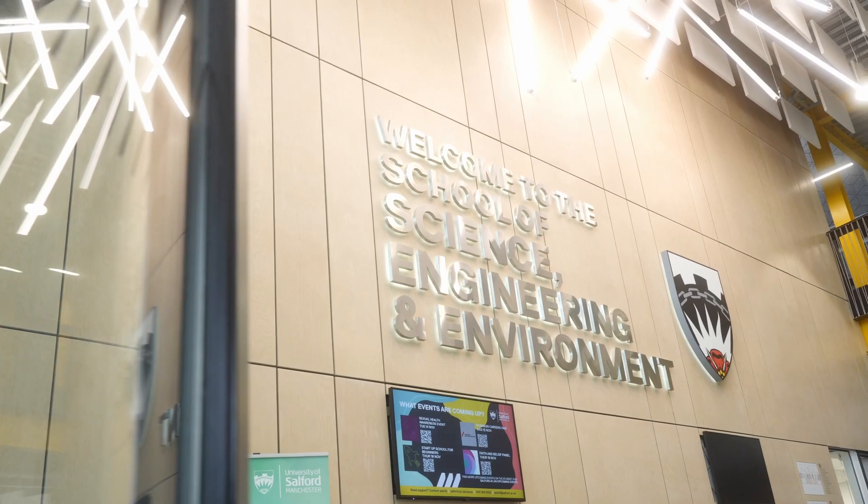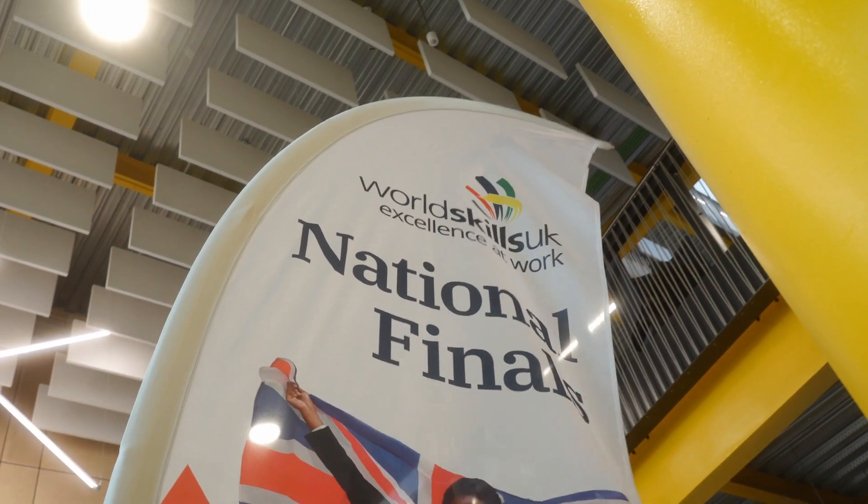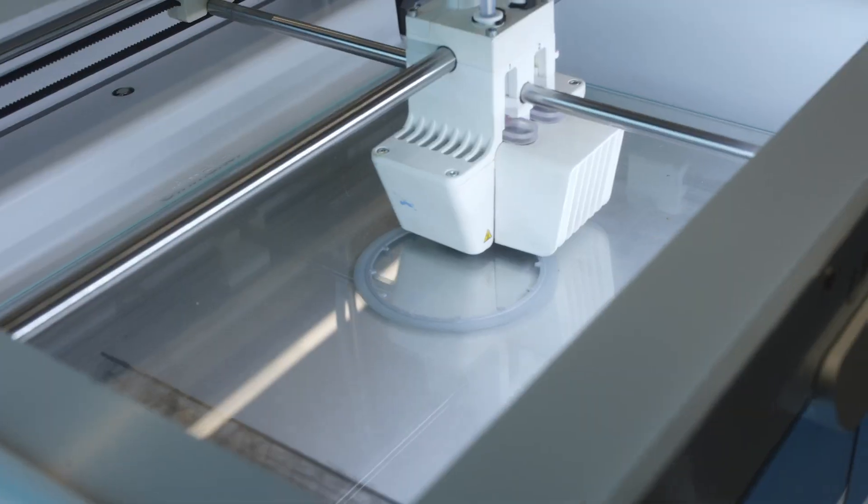Hi, we're here today at the University of Salford at the SCE building for the first ever additive manufacturing WorldSkills UK competition.